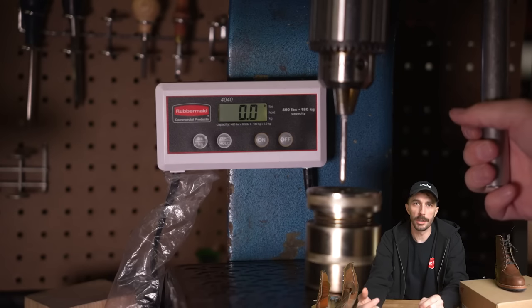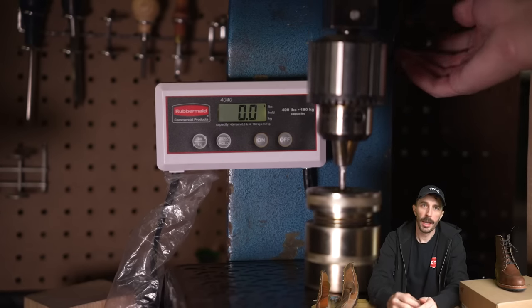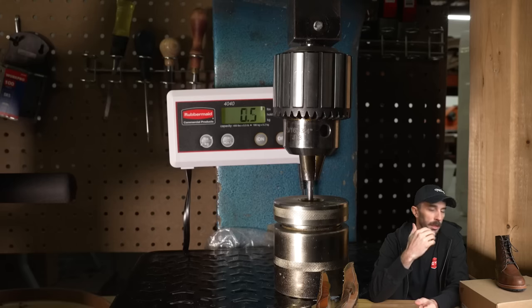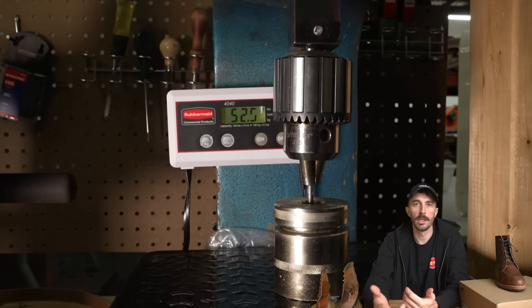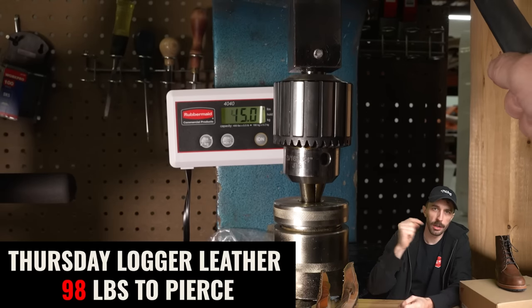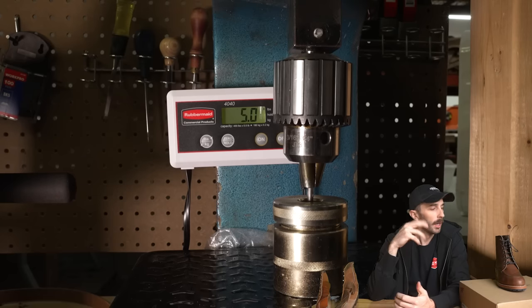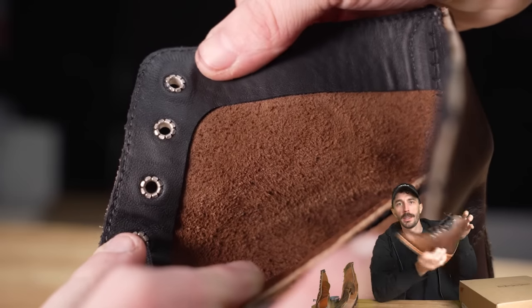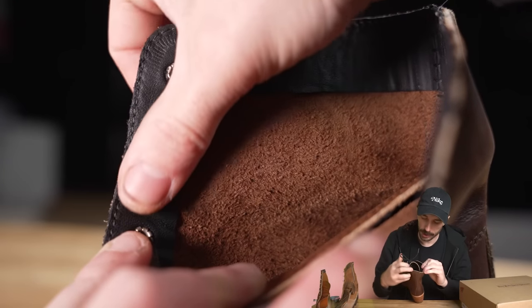We also did a puncture test: it took 84.5 pounds to pierce through this leather. Comparing that to other men's boots — the Thursday Boot took just under 100 pounds at 98 pounds, and the Wolverine Thousand Miles took 47 pounds. So it's within the relative puncture resistance range of other boots in this style. Looking at the inside of the boot, it's partially lined around the collar.